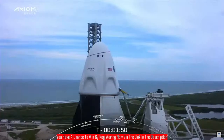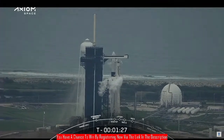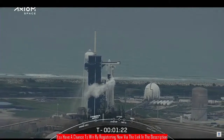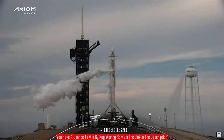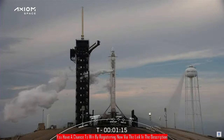Liquid oxygen load is now complete on the second stage. Dragon is in auto idle. Ground gas closeouts are underway — we're now bleeding off excess pressure in the strong back. That's giving that large white plume as cold gas meets the warm Florida air and condenses the moisture.